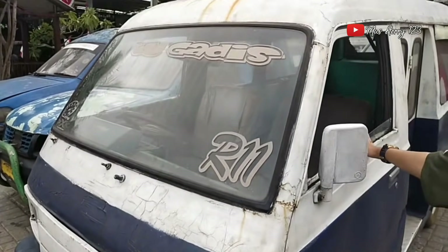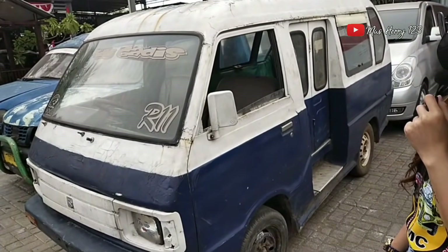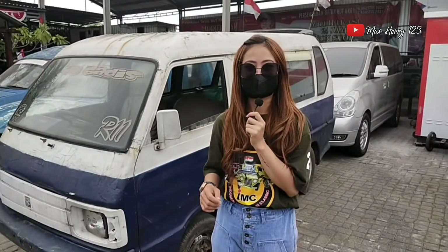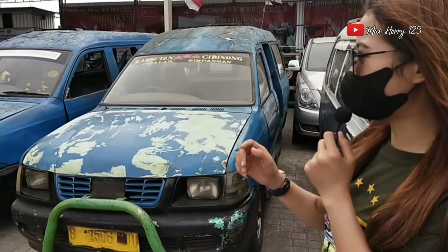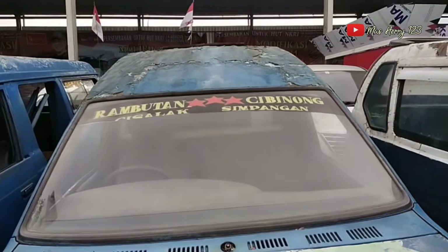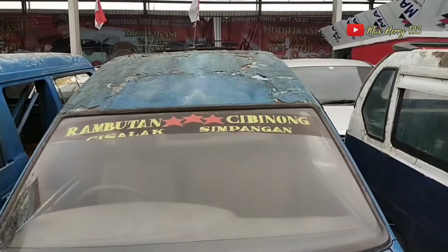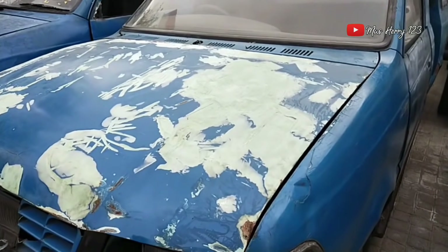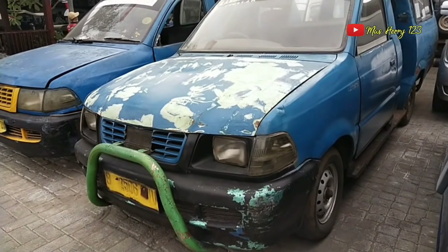Kondisinya kayak begini bosku — ya ampun, Carry 1000 begini. Disulap jadi utility juga? Luar biasa. Jadi dari mungkin harganya kalau saya nilai 10 jutaan, nanti setelah jadi utility bisa jadi harganya gila-gilaan ya? Ini mobil bekas sebelahnya — dari Jakarta juga? Ini Kijang juga, ini bekas angkot Rambutan Cibinong.